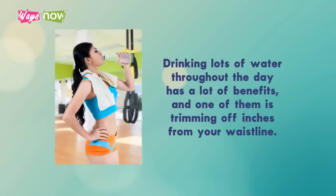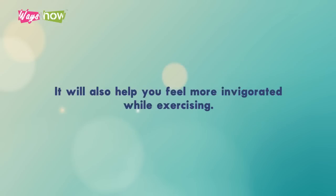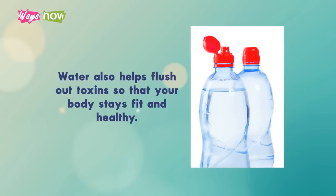2. Keep Yourself Hydrated. Drinking lots of water throughout the day has a lot of benefits, and one of them is trimming off inches from your waistline. Sipping on your water bottle every now and then will make you feel fuller and less likely to munch on sugary treats. It will also help you feel more invigorated while exercising, and it helps flush out toxins so that your body stays fit and healthy.